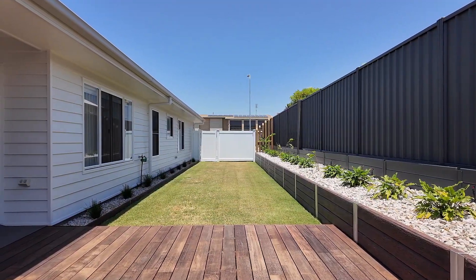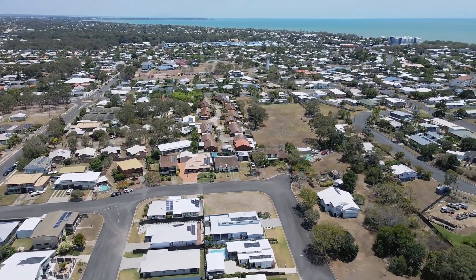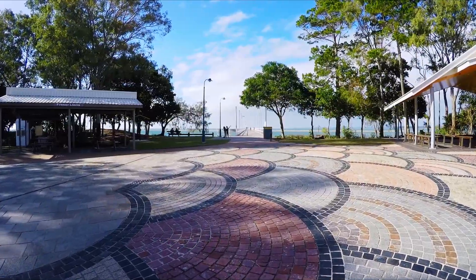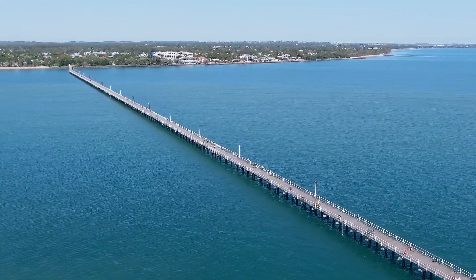This is where you'll enjoy the lifestyle that comes with being within easy strolling distance to the Hervey Bay Boat Club, marina, botanic gardens, esplanade beach and iconic Urangan Pier, along with a selection of cafes and restaurants to enjoy.